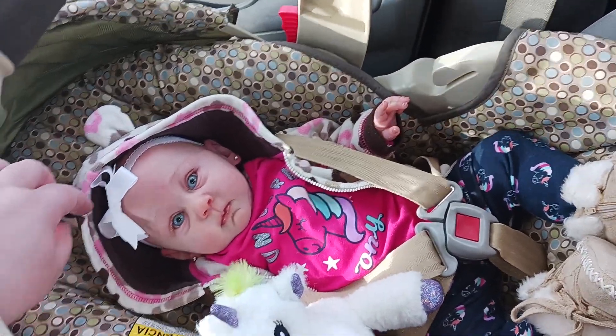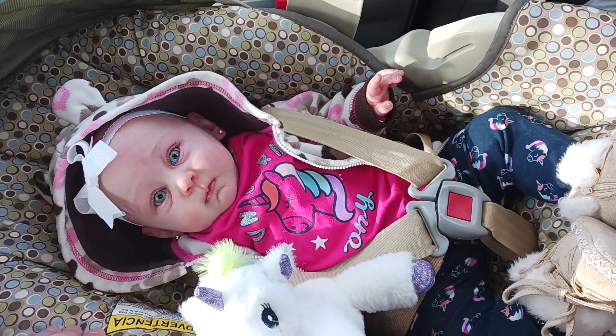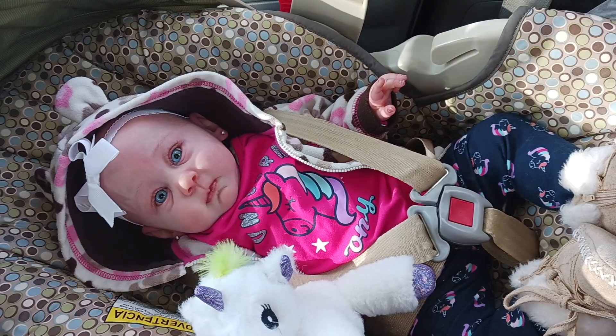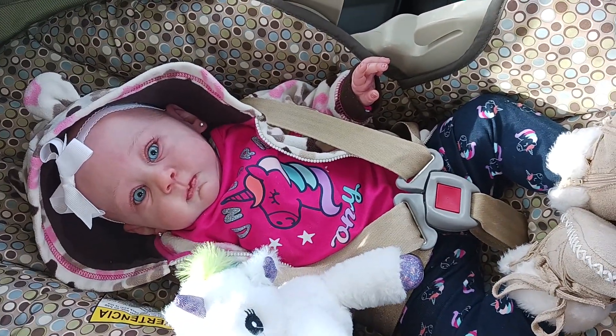Hey everybody! It is Saturday, January the 14th and baby Gemma is going to go visit her nanny. I wanted to show you her outfit of the day before we left. She's in the car seat in the car all buckled up.